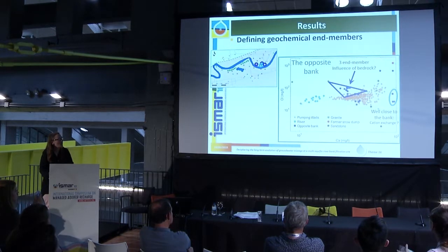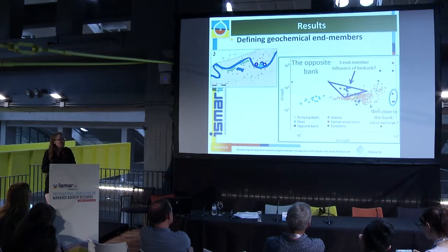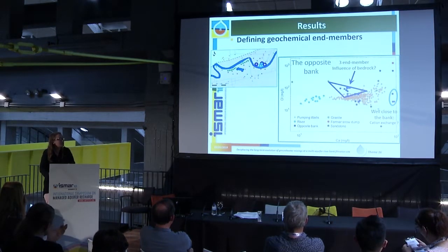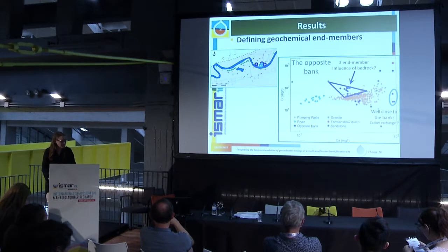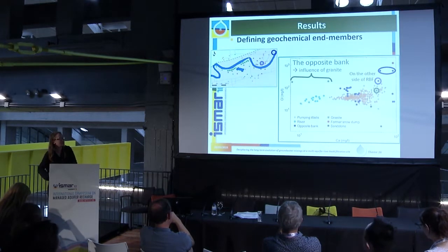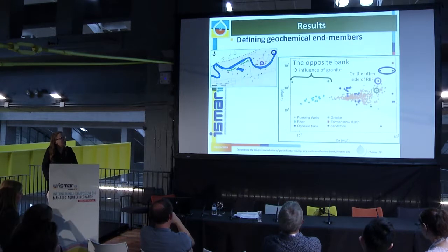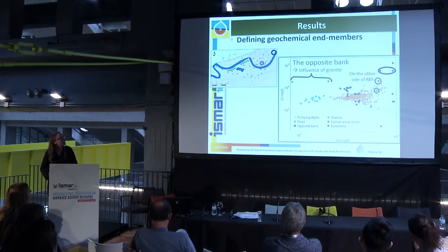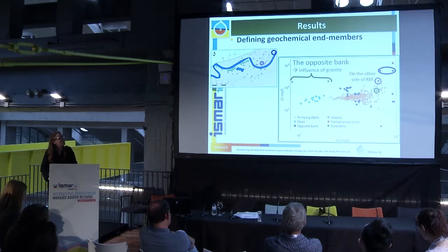On the opposite bank, some samples show concentrations similar to the RBF wells, but a couple have high chloride concentrations, possibly influenced by granite. Other points in the alluvial and sandstone aquifers on the other side of the RBF site also show higher chloride concentrations, which could also be influenced by granite. Since the flow is from north to south, the alluvial and sandstone aquifers could be receiving water from granite through the fault.